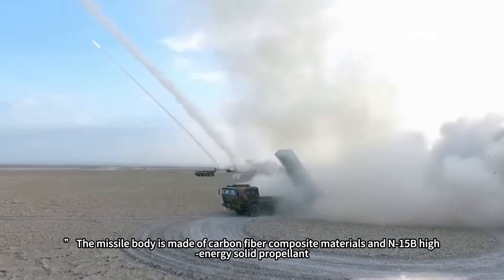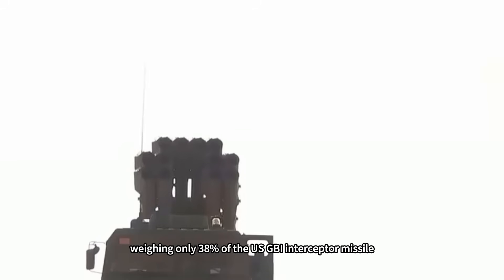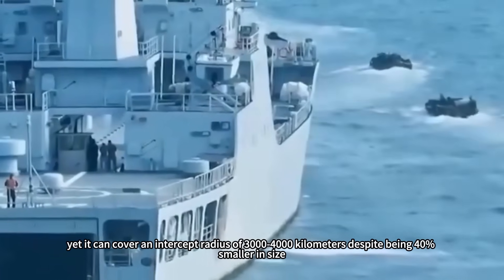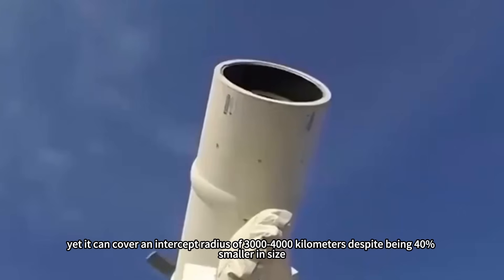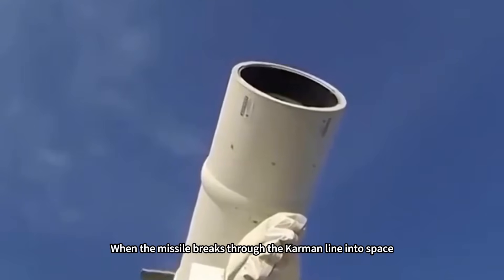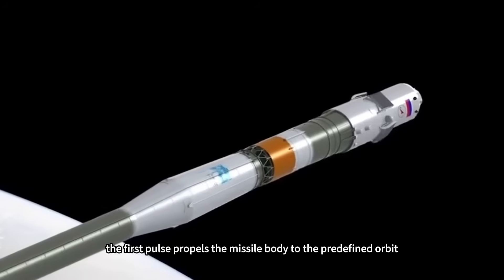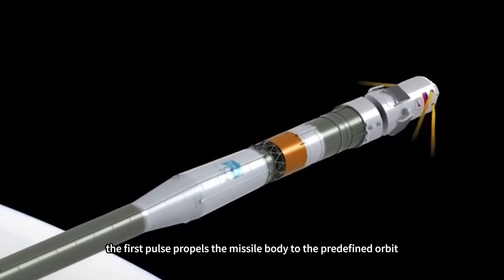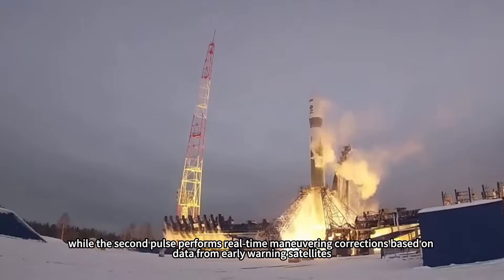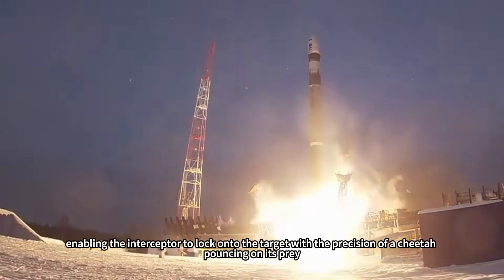The missile body is made of carbon-fiber composite materials, using a high-energy solid propellant that weighs only 38% of the US GBI interceptor missile, yet covers an intercept radius of 3,000–4,000 km despite being 40% smaller in size. When the missile breaks through the Kármán line into space, the dual-pulse solid rocket engine begins orbital maneuvering: the first pulse propels the missile to the predefined orbit, while the second performs real-time corrections based on data from early warning satellites, enabling the interceptor to lock onto the target with precision.